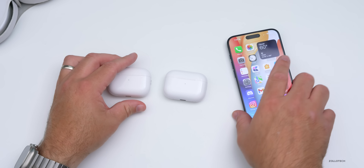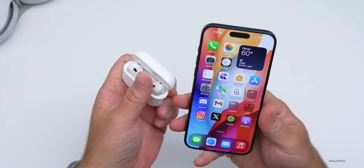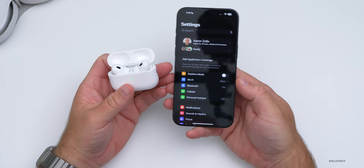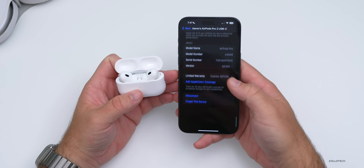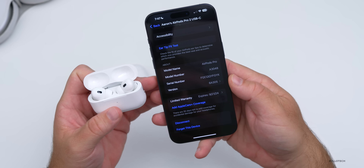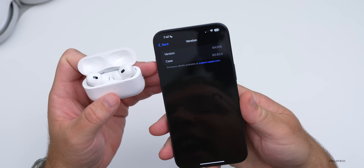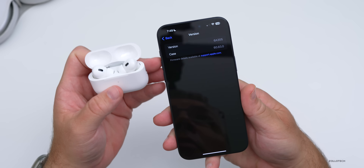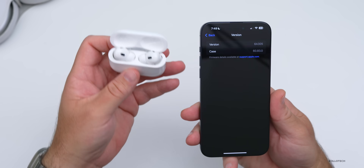Let's talk about what's new in just a moment, but first let's look at how you can check the version. I've updated my AirPods Pro second generation with USB-C. We'll open it up, it's connected, and go to Settings. If we scroll down you'll see at the bottom it's version 6A305 — that's the latest firmware. The previous one was 6A303. Going into this you'll also see the case has been updated to version 60.83.0, up from 60.82.0.